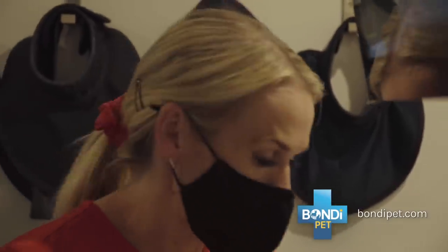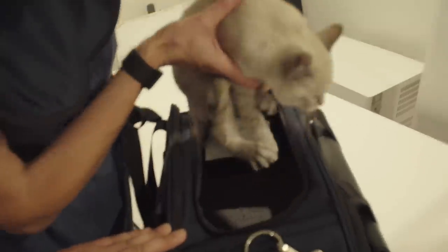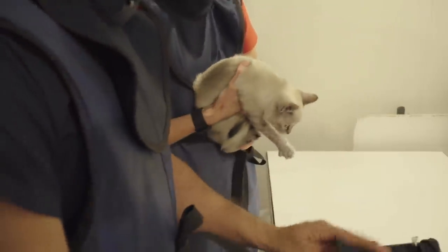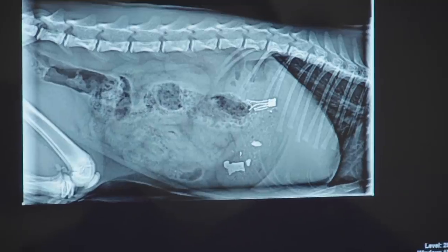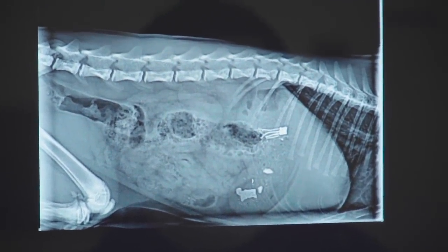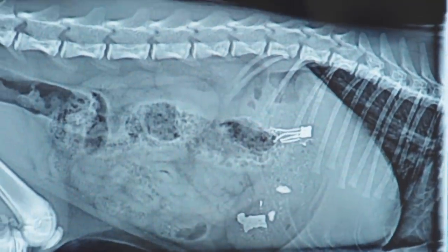We're going to X-ray her. If she's swallowed it, it's metal — it'll show up as clear as day. Gerardo's going to come in and help take these so we can see how much trouble she's in. It's not very common that we see kittens coming in for foreign body objects in their stomachs. The best case scenario is the X-ray shows no metal in Sasha's stomach and whatever she chewed is somewhere in the house still. Whoa! Oh, my goodness. There's stuff in there — metal right through there.